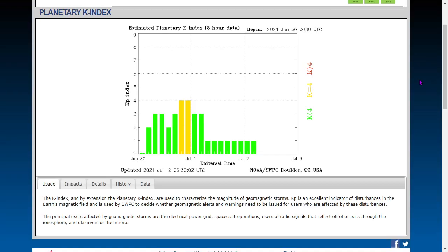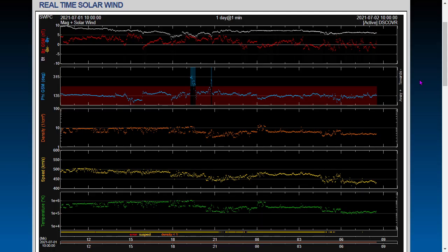Here's the KP index, a measurement of global geomagnetism over the past three days — geomagnetic calm conditions, a KP of one over the past 24 hours. Next we'll go to the real-time solar wind, which has been pretty uneventful in the past 24 hours. Current conditions are solar wind density around four and a half protons per cubic centimeter, and solar wind velocity at 431 kilometers per second.